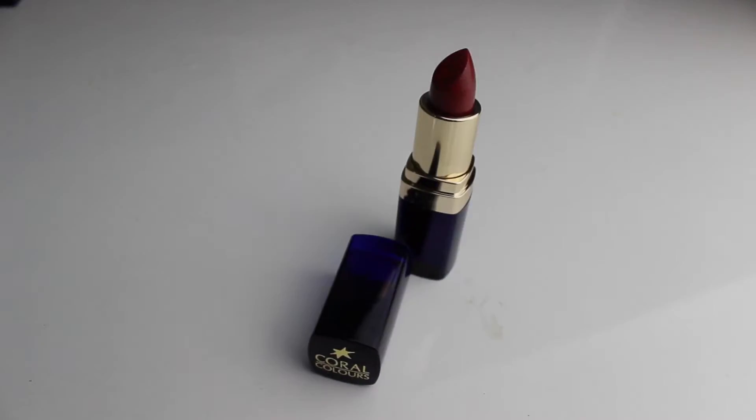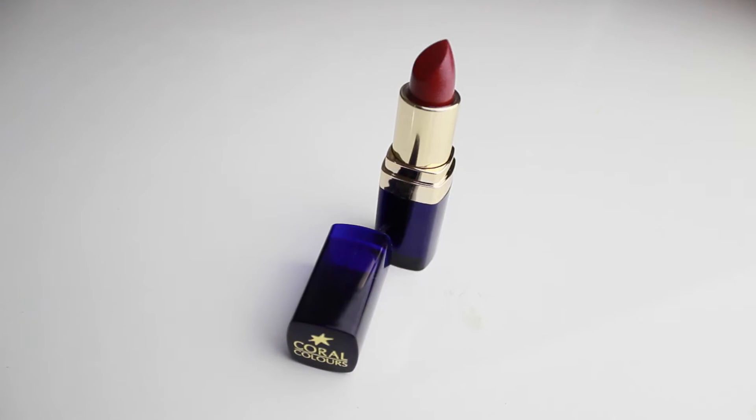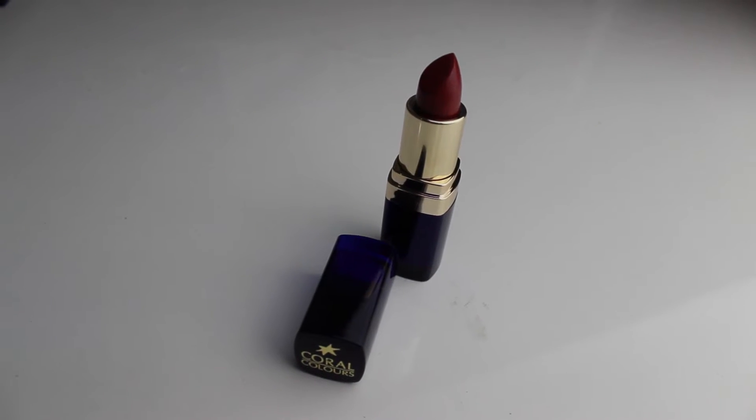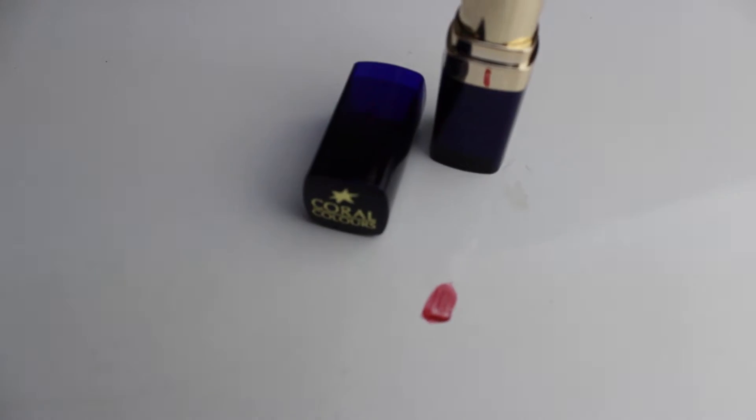My third beauty item is from Coral Colors and it is this lipstick in the shade 466 Wine with Diamonds. It is frosted — I'm generally not a fan of frosted lipsticks, but I'll give this one a go. I've never tried anything from Coral Colors before, so that's cool.